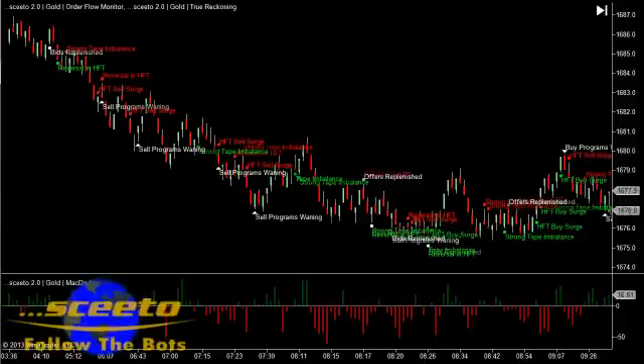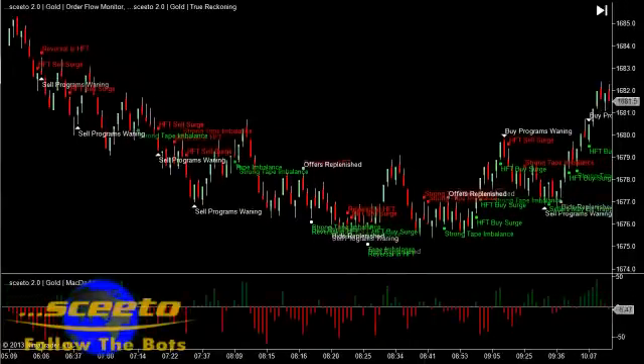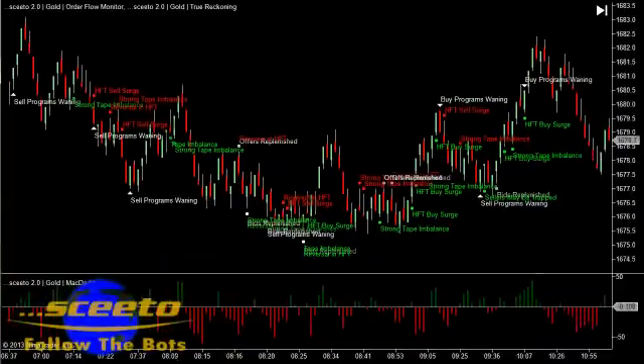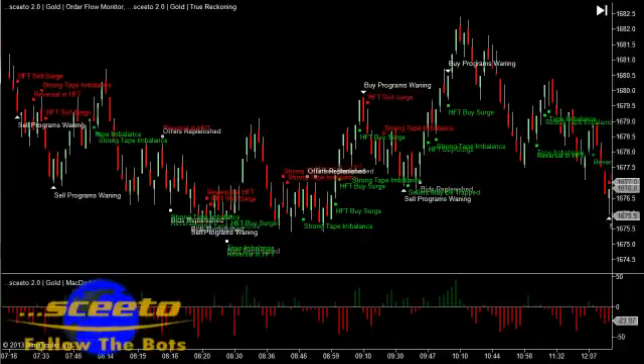As you may or may not know, high frequency trading or HFT accounts for over 70% of today's markets. The computer trading bots are fast, very very fast. How do you compete with that? The simple answer is you don't — try to trade with them instead.